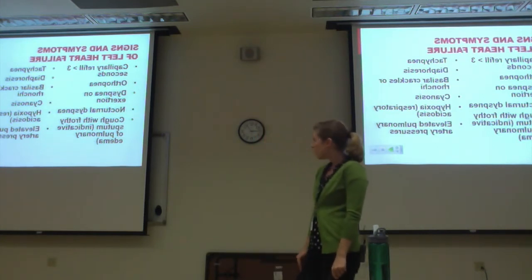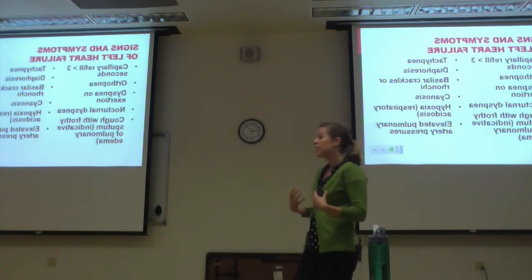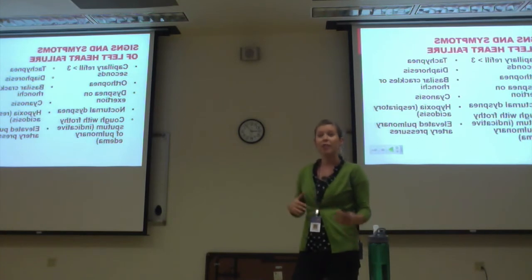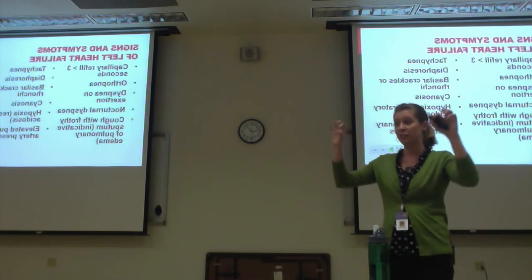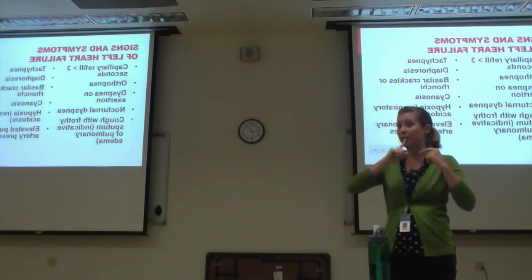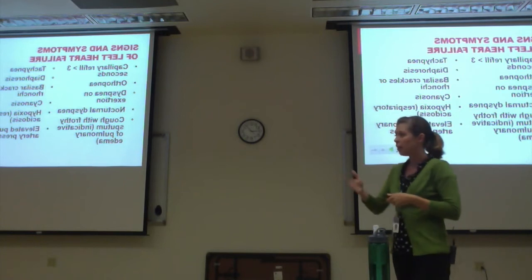Basal crackles in the lungs because of the fluid you hear sloshing around. Cyanosis from the hypoxia they're experiencing — so much fluid in the lungs they're not exchanging gases. You'll see cyanosis of the fingertips first and then the lips, which is a sign to be concerned about.